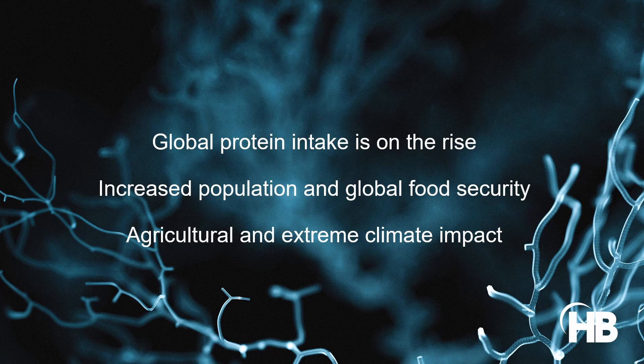By the year 2035, it is projected that up to 22% of global protein intake will be from alternative sources. Rising concerns for global food security and the impact of traditional animal agriculture on the environment have led to the fast development of alternatives, such as plant-based or insect-derived proteins, as well as mycoproteins and lab-cultured meat.